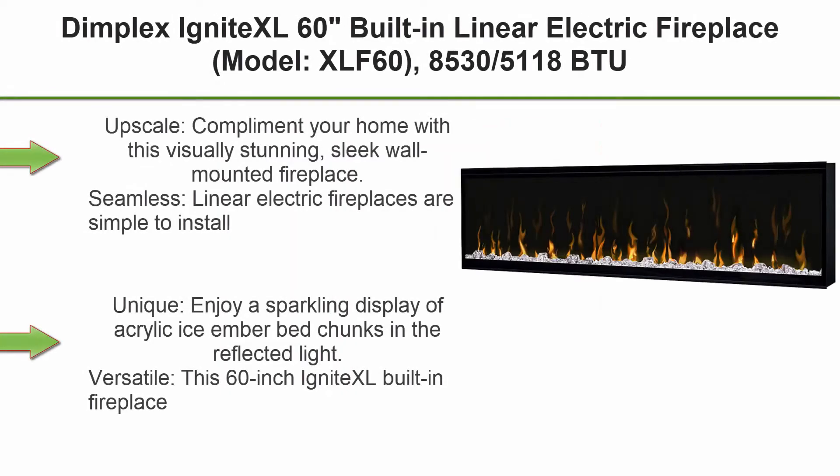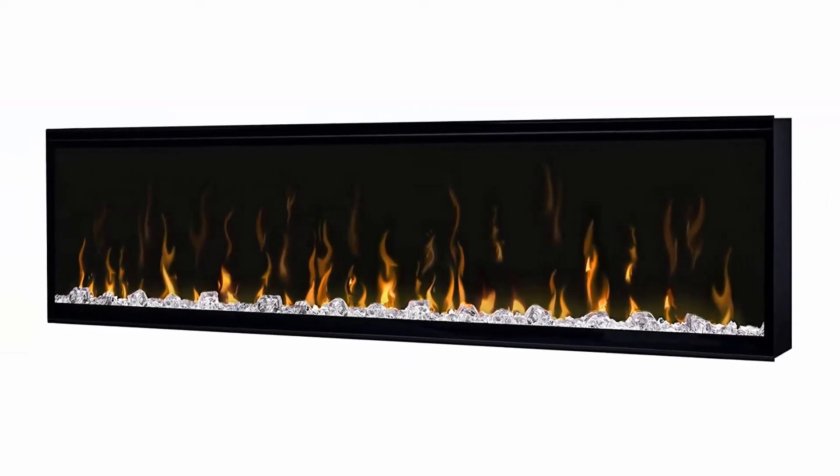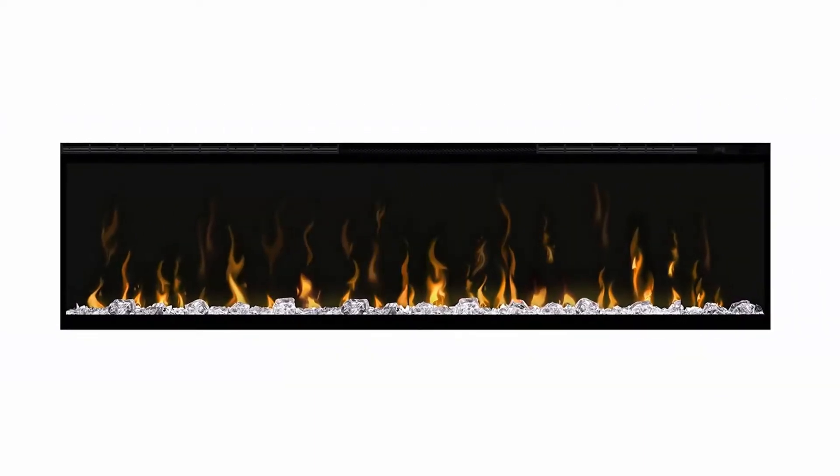Top 2: Dimplex Ignite XL 60-inch built-in linear electric fireplace, model XLF60, 85–35,118 BTU, 240/120 volt, 2500/1500 W, black. Upscale — complement your home with this visually stunning, sleek wall-mounted fireplace.